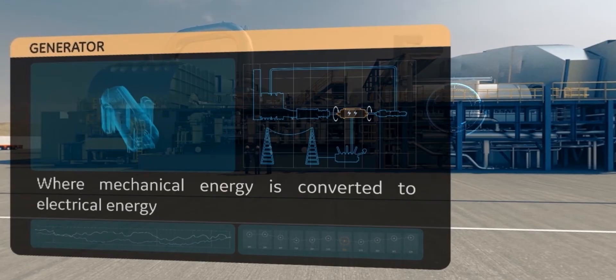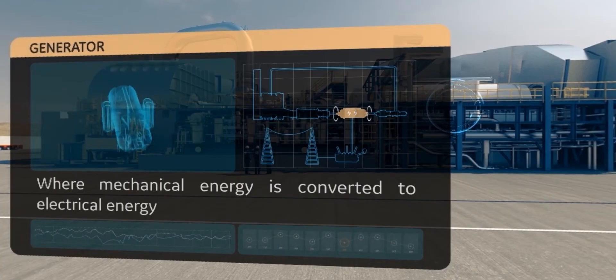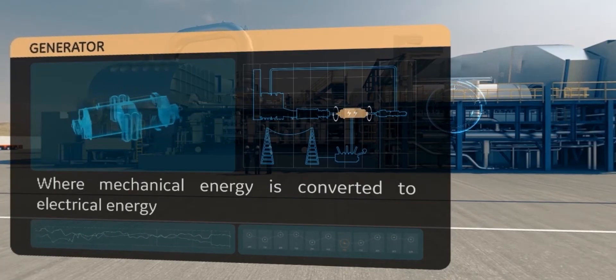Here we are at the generator — this is where the magic happens. The spinning of the gas and steam turbines drives the generator rotor to spin, converting mechanical energy into electrical energy.